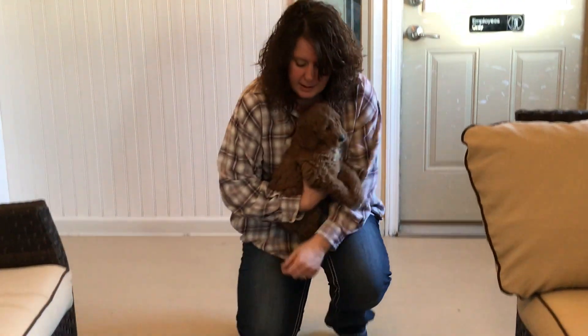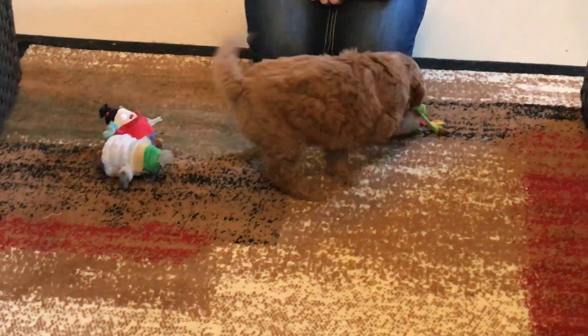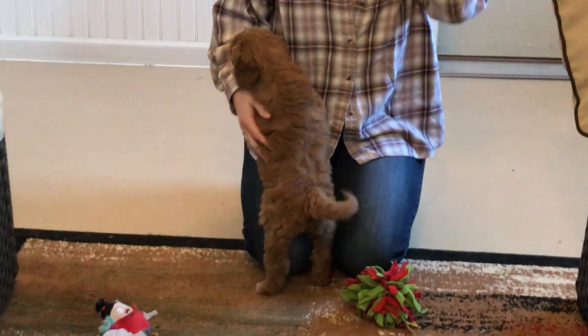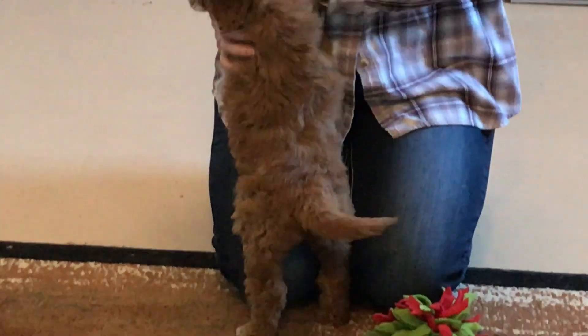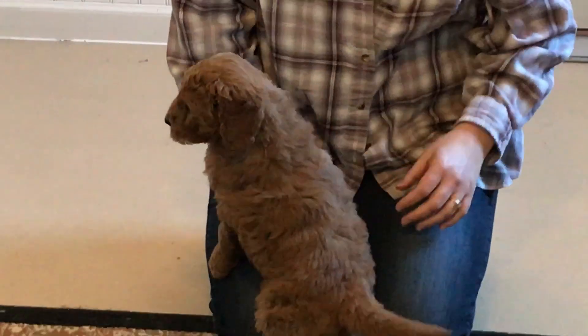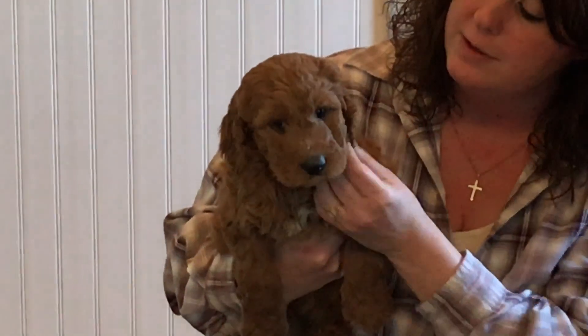This whole litter is acclimating really well. She has more of a wavy straight coat, but just a very nice, very pretty coat. She has a very, very full face. Very curly ears too.